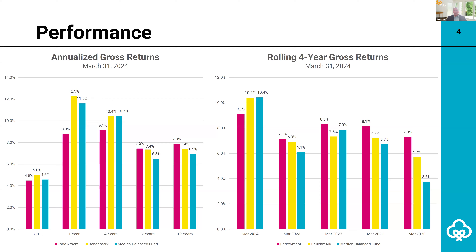Over the longer term, the endowment has outperformed four out of the past five rolling four-year periods. The portfolio has surpassed the median balanced fund by 1% for both the 7- and 10-year periods. And over the longer term, defined as 10 years, the endowment has met its long-term 6% real rate of return objective.